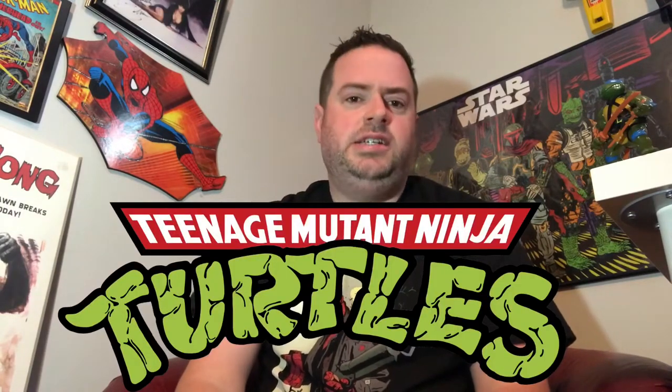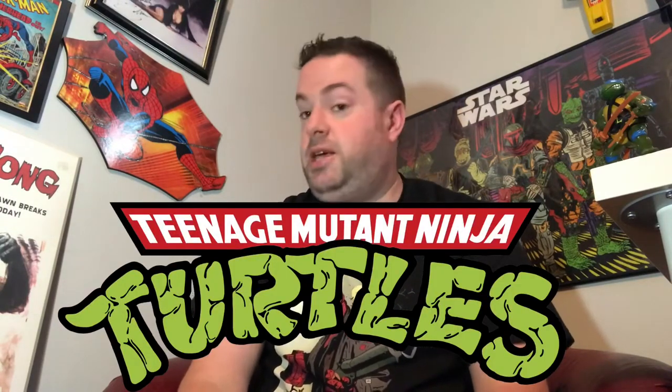I've been collecting Ninja Turtle figures since the beginning. This here is my original Leonardo action figure from Playmates. This came out in wave one of the very first Ninja Turtle action figure line, and I still think this figure holds up today. Like it's a nice looking figure, he's still in good shape.